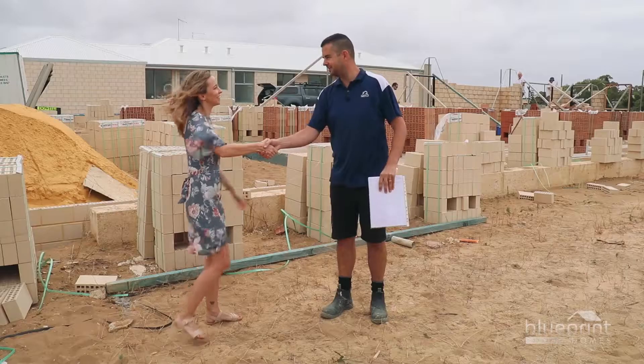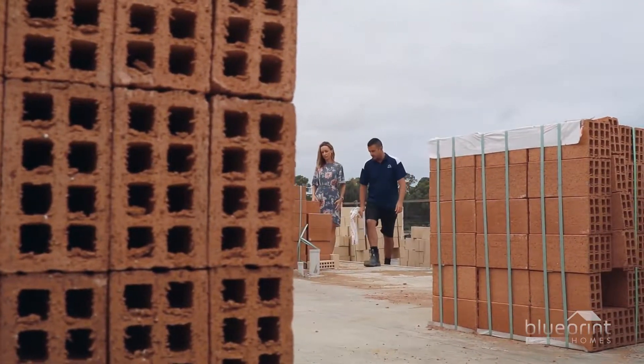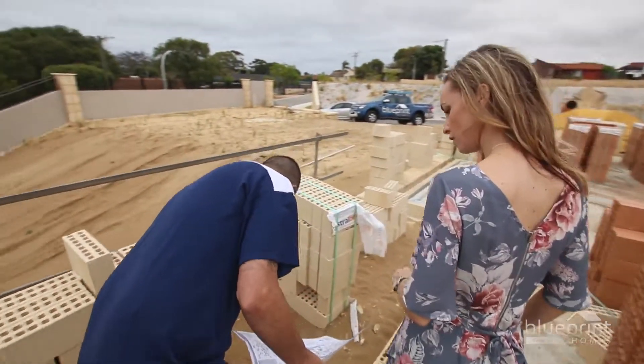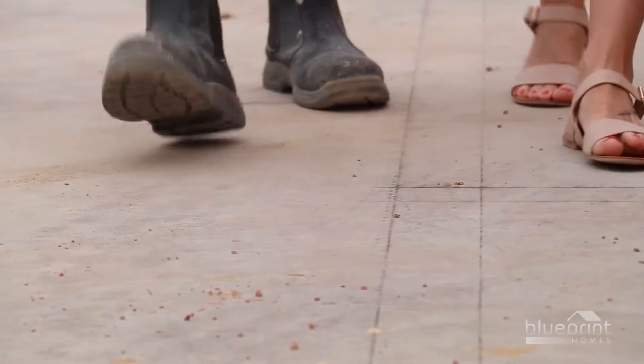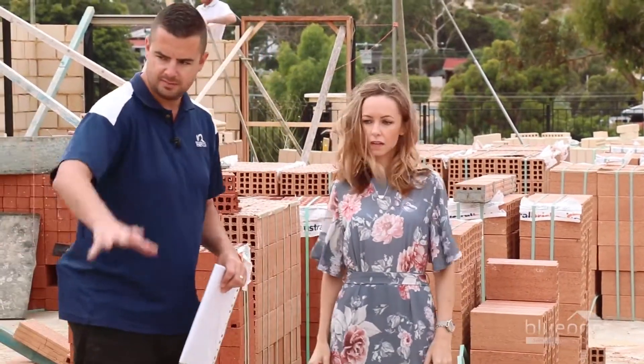The brickwork meeting is an opportunity to convene with the construction supervisor and confirm the types of face and internal bricks used throughout the house — for example, Albany Cream two-course block. You'll be able to imagine the eventual flow of your home as the supervisor guides you around the site.